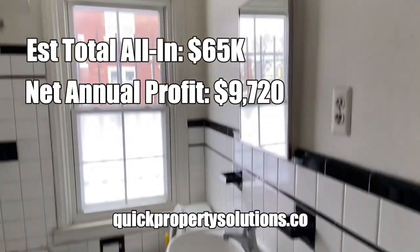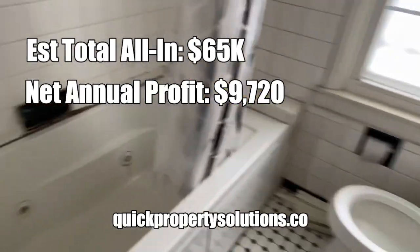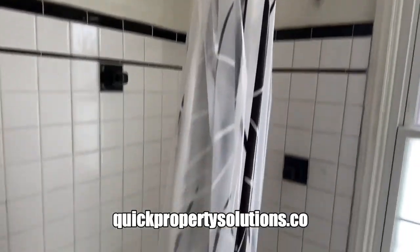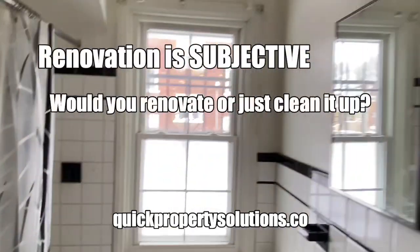You'll probably have to swap out some of these switches because they're not grounded switches. Bathroom — if you're doing a rental, you can just clean up the bathroom, maybe get a new toilet. I don't know about this tub, it's got jets in it. Whatever makes it livable and cheap is fine for a rental. But if you're doing a rehab, you probably want to update this bathroom.